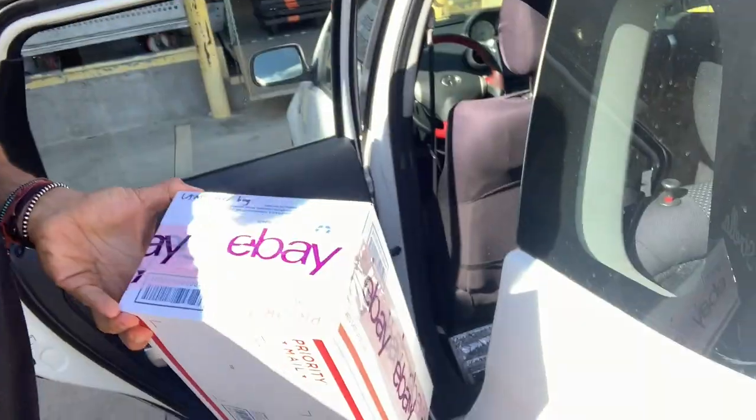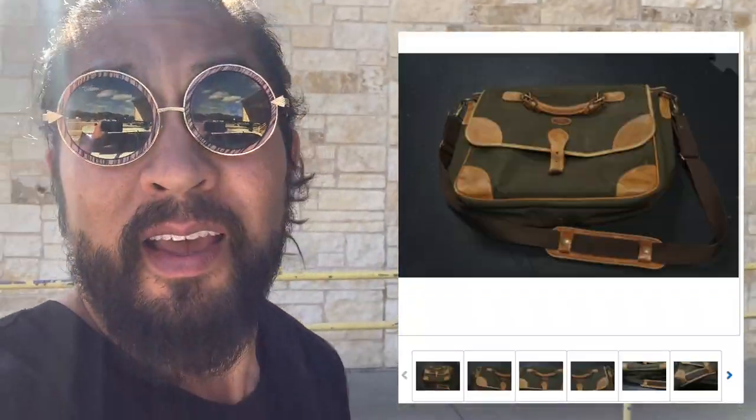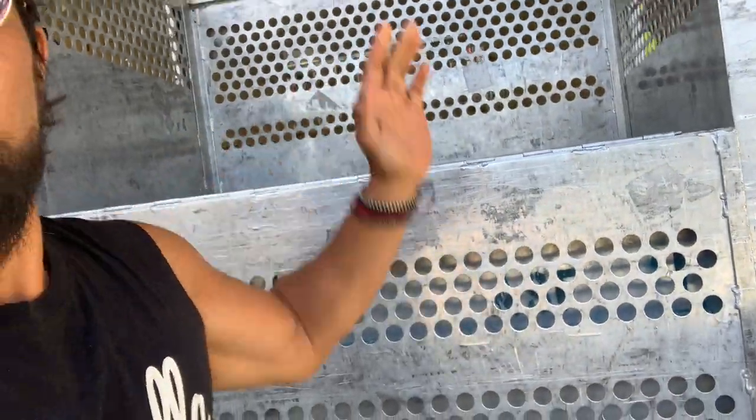USPS is real close so I'm gonna drop off the other box and then we'll get to our first thrift store. There's a Land Rover canvas bag in here — I got it for five dollars at a garage sale and it sold for 85 bucks. Not bad!